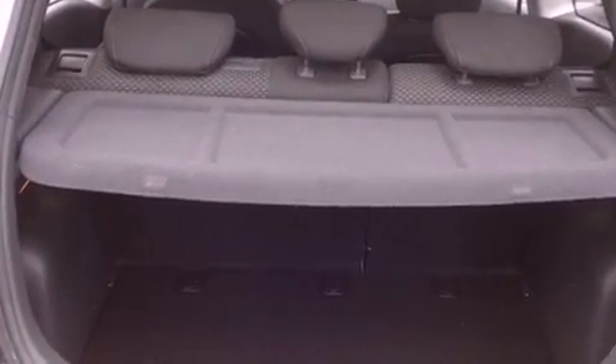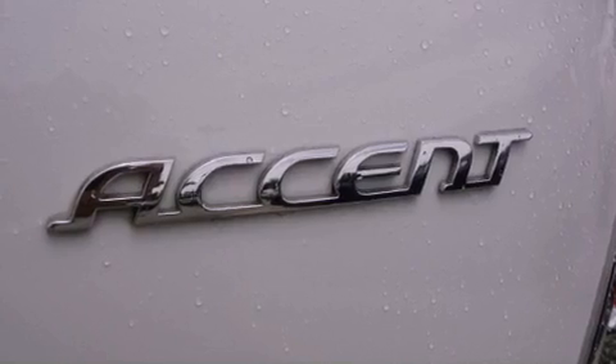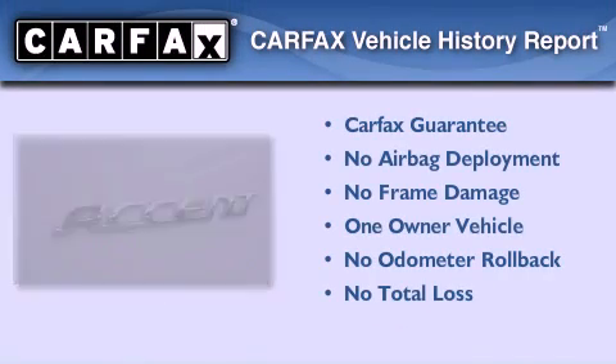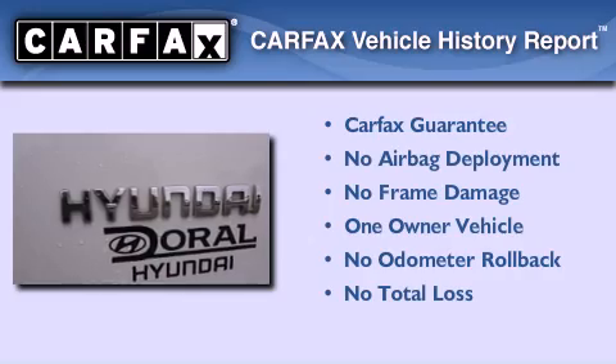With an EPA estimated rating of 33 miles per gallon on the highway, this automobile pays off in the long run. This Hyundai has had only one owner and it qualifies for the Carfax buyback guarantee.